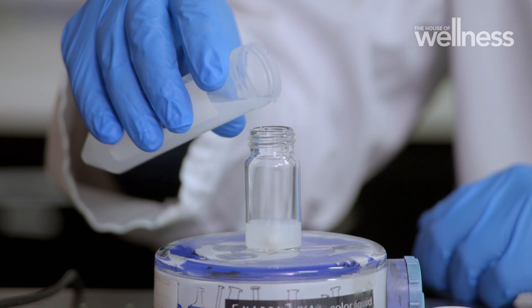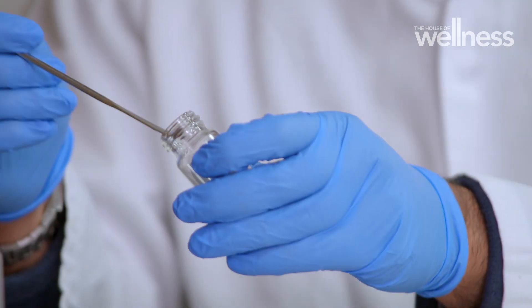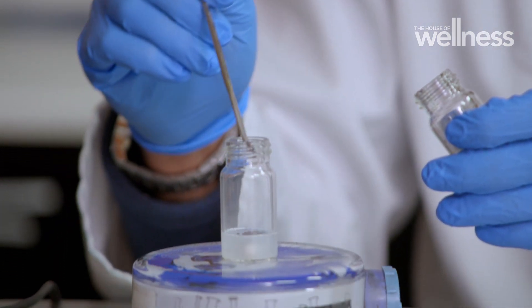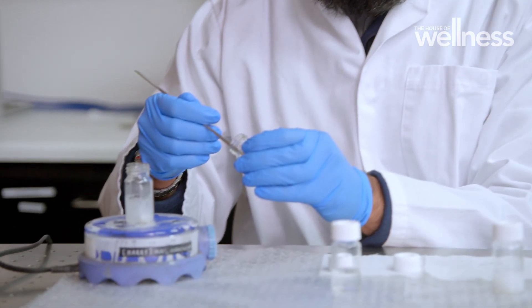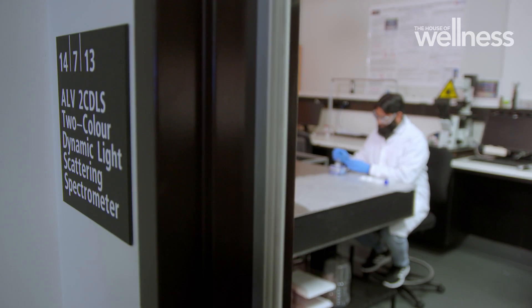It currently takes days to remove microplastics from water, but this radical new process takes just one hour. And what's even more remarkable is that this special magnetic powder removes microplastics 1,000 times smaller than those detected in waste treatment plants.